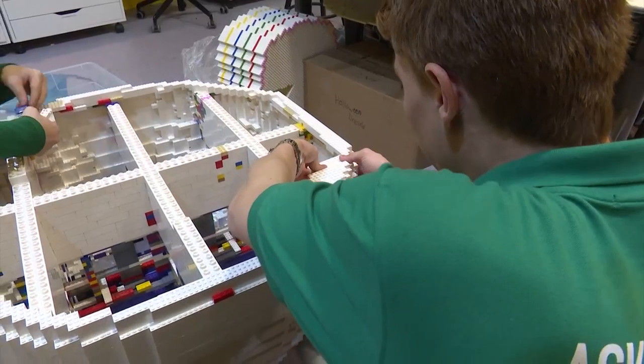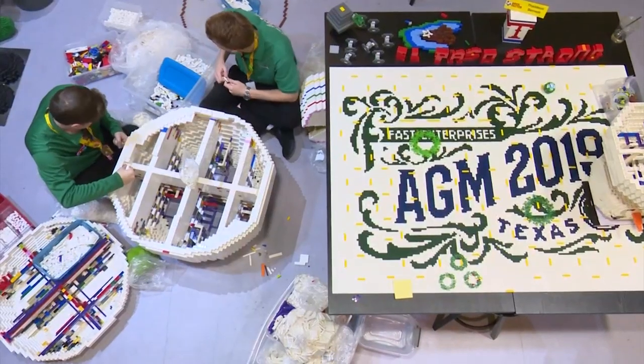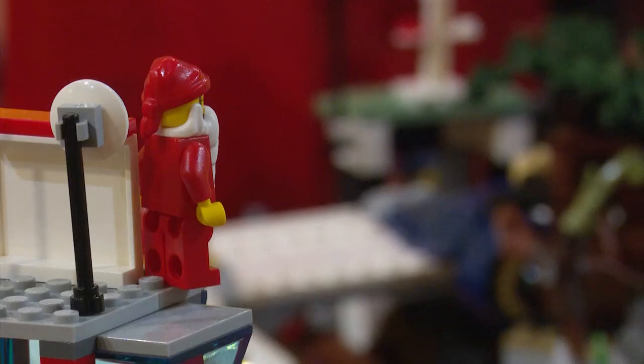You might think this looks like adults playing with Lego bricks. Well, you're not wrong, but there's much more here. Are we out of two by fours? Thaddeus Bennett knows his colorful plastic building blocks.